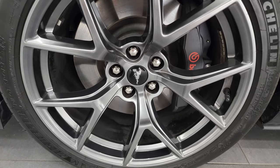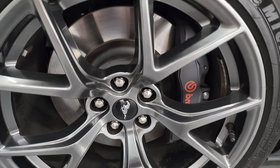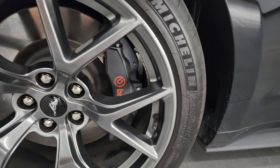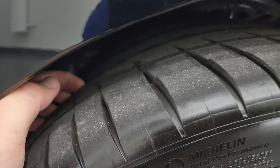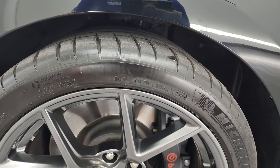This one comes with the 19-inch gray painted alloy wheels and Brembo brakes, part of that Performance 2 package. It has Michelin 305/30 ZR19 tires. In the front here we have probably about 70-80% of the tread left, maybe even a little bit more — very new tires on the front.